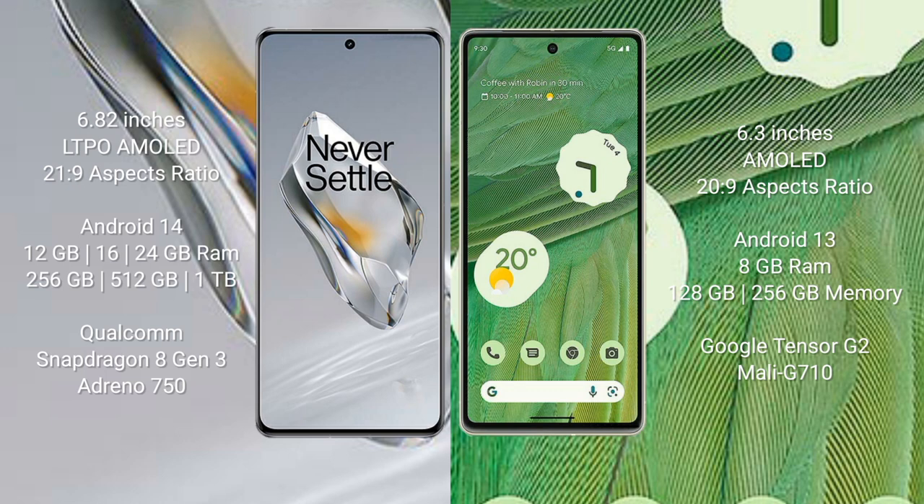OnePlus 12 comes with 12GB, 16GB, or 24GB RAM and 256GB, 512GB, or 1TB internal storage, powered by a Qualcomm Snapdragon 8 Gen 3 processor with Adreno 750 GPU. Google Pixel 7 comes with 8GB RAM and 128GB or 256GB internal storage, powered by the Google Tensor G2 processor with Mali G710 GPU.